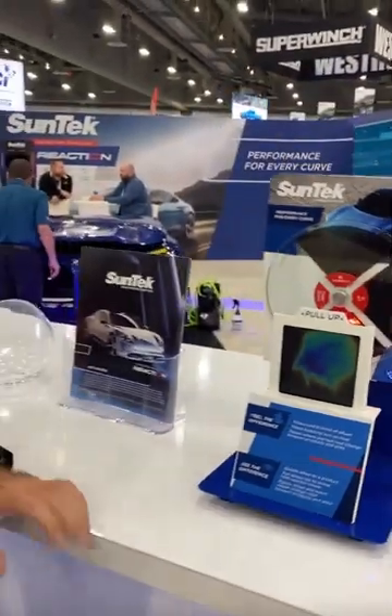With Evolve, you can reject the most amount of heat out of all of our products, and stay comfortable while you're driving. Get your cars tinted.